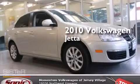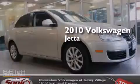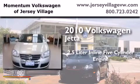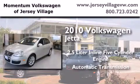This is a certified pre-owned 2010 Volkswagen Jetta. It features a 2.5-liter, 5-cylinder engine and an automatic transmission.